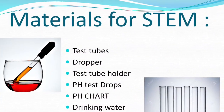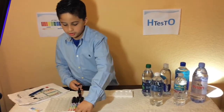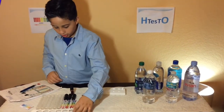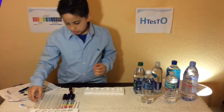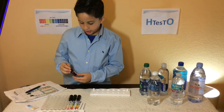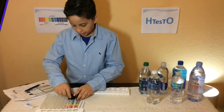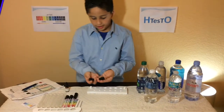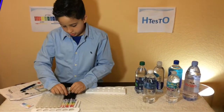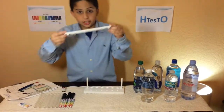To build my prototype, you're going to need a stand, two sticks, and another stand to put the test tubes in. You can get test tubes at Walmart or online. You're also going to need the pH chemicals.